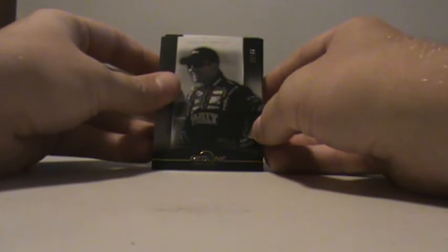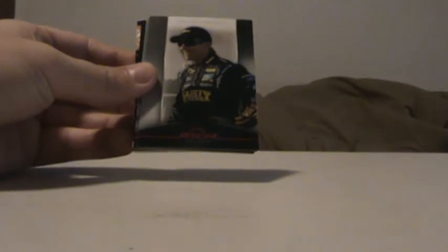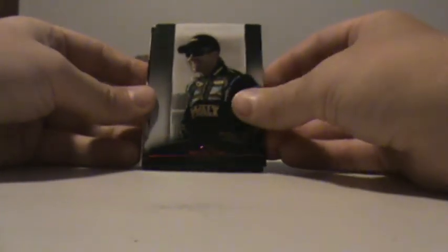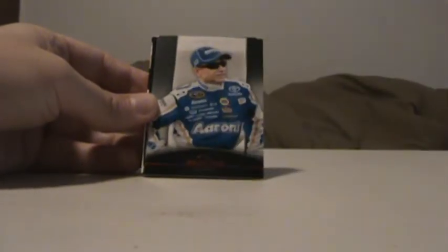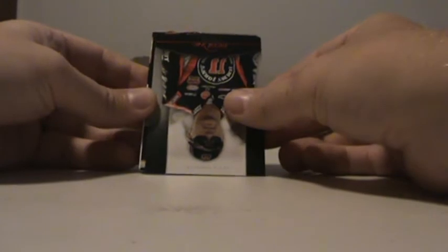Second pack. This card got damaged a little bit, but we got two good thick ones in here. Pull off the back. Marcos Ambrose, 22 of 99. Oh, there's Marcos Ambrose again. Dale Earnhardt Jr. Mark Martin. Richard Petty. David Regan. Kevin Harvick. Tony Stewart, performance driven.